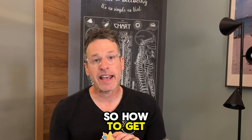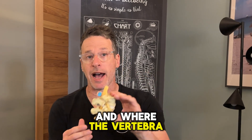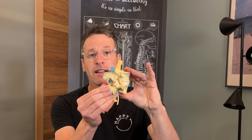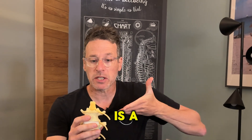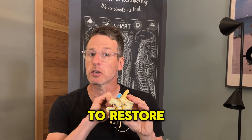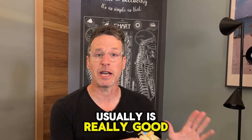So how to get around this? Well, really, you need the brain to know where you are in space and where the vertebrae are in space. So you need these vertebrae to move. To get them to move — what's been researched — the best way is a high-speed thrust into the appropriately dysfunctional joint to restore movement. Something that a chiropractor is usually really good at.